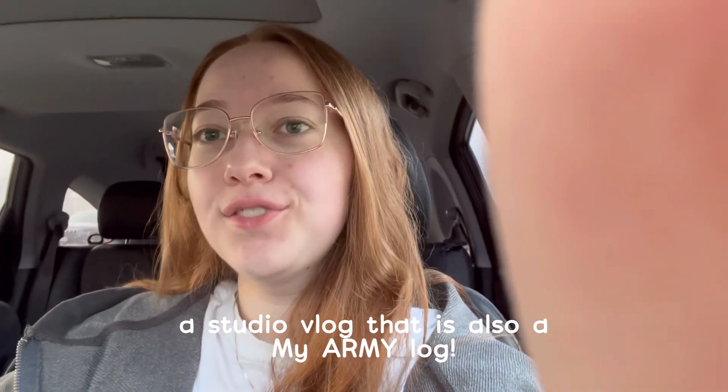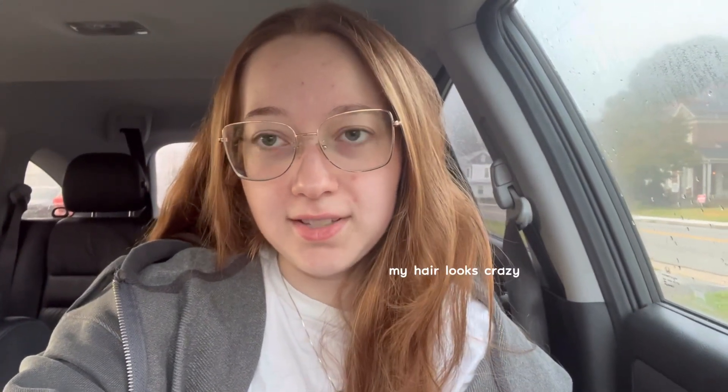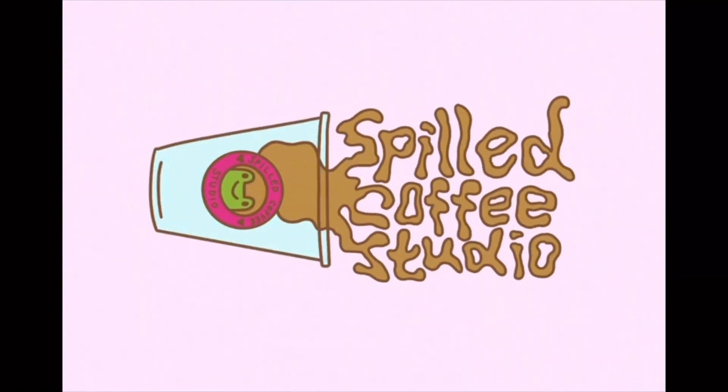Hello everyone, it's Jaden and welcome back to another studio vlog — a little day in my life. To start, we're going to go on a little adventure. I'm going to go get some coffee, surprise surprise, and a donut because I've just really been wanting one. The windshield wipers on my grandmother's car are really weird. Anyways, I'm going to try calling my grandmother to see if she wants anything.